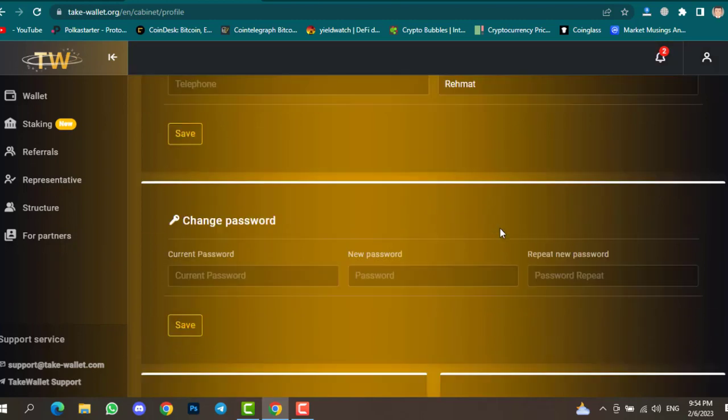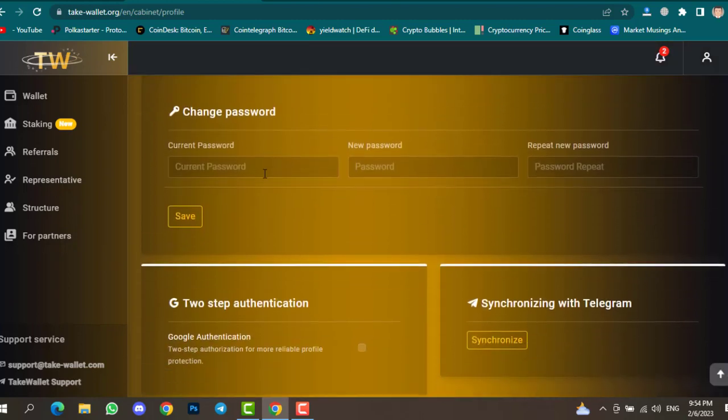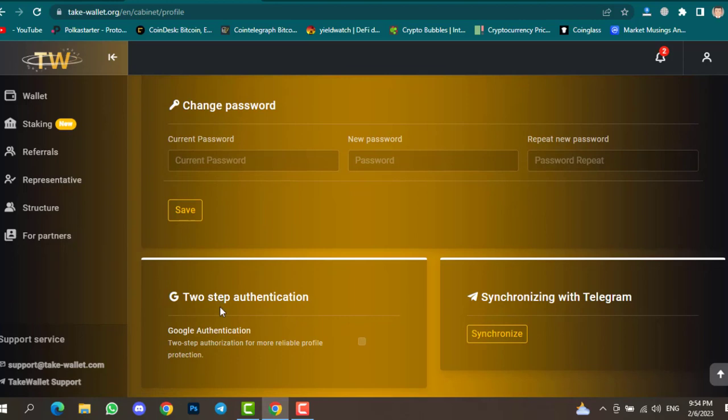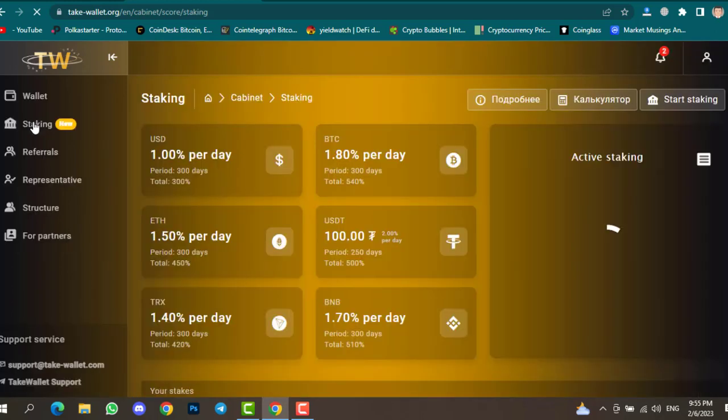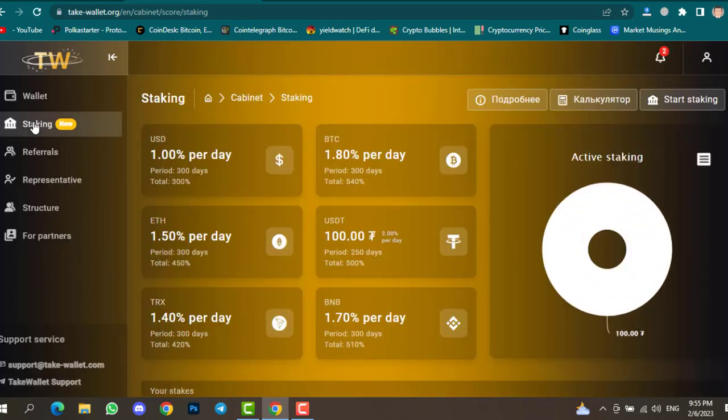In the Profile section you can view your personal account details like your name and email address, change your password, and set up an authentication code. This is all about Tech Wallet — a platform where you can stake your assets to earn passive income. The profit percentages look great, but the staking duration is very high, around 250 to 300 days, which may not be ideal for beginners.